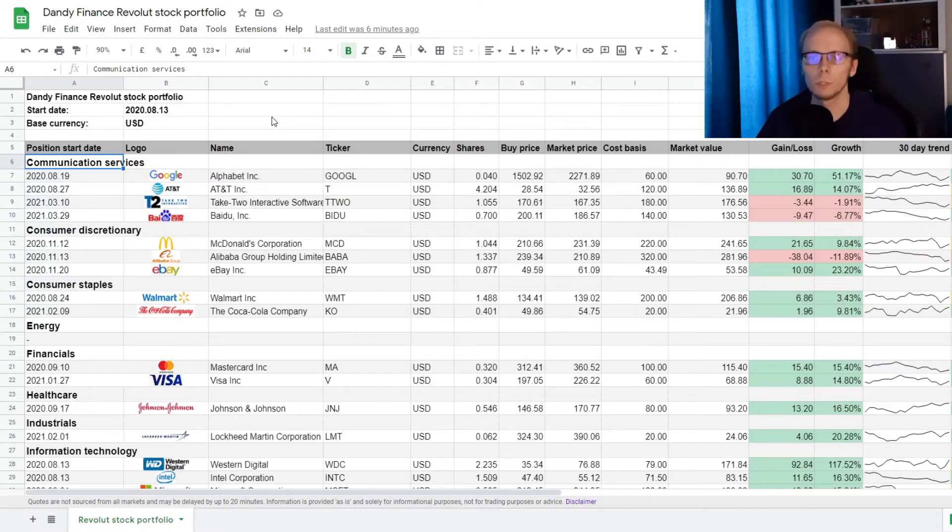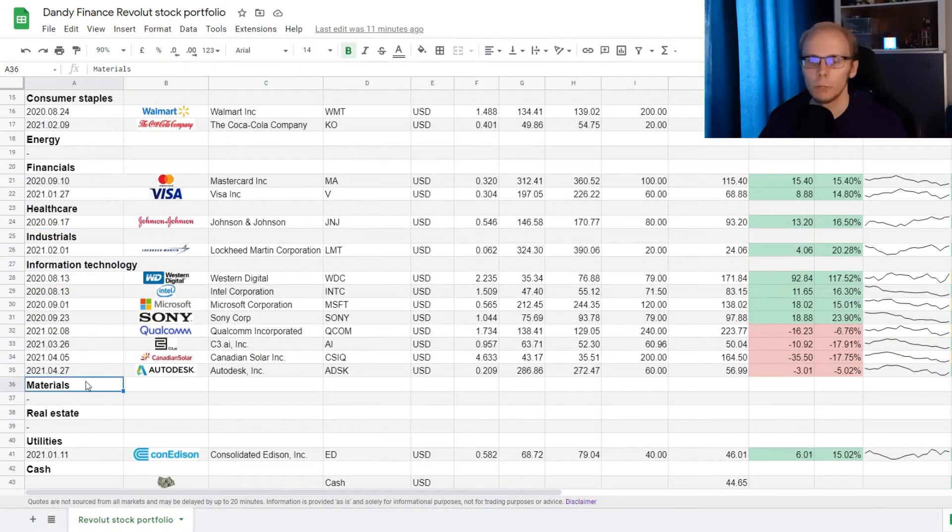In the previous tracker, new positions were just added to the bottom. But now the positions are filtered by sectors, and new ones will be added accordingly. The portfolio is divided into 11 sectors: communication services, consumer discretionary, consumer staples, energy, financials, healthcare, industrials, information technology, materials, real estate, and utilities.